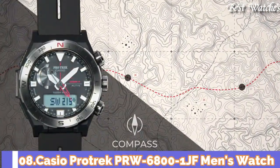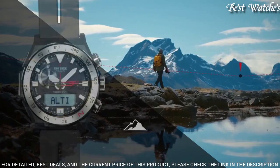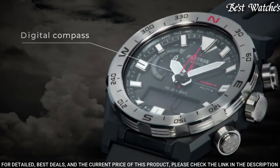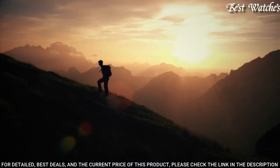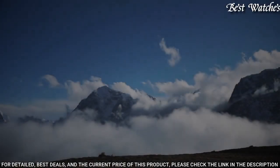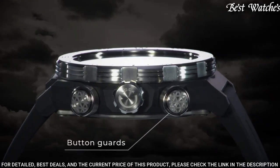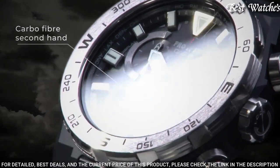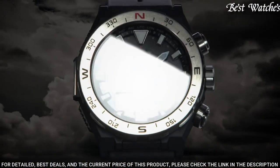Number 1: Casio ProTrek PRW-6800-1JF Men's Watch. Japanese Solar Quartz Movement and 5673 caliber. Polymer stainless steel case of round shape. Case dimensions are 45.3mm in diameter and 14.2mm in thickness. Display type: analog digital. This timepiece has mineral glass and 100m water resistance. Features equipped: screw-down crown, glowing hands, glowing markers, cold resistance, radio controlled, altimeter, barometer, compass, thermometer, world time, chronograph, countdown timer, alarm, backlight, perpetual calendar, power reserve indicator, date, day, month.